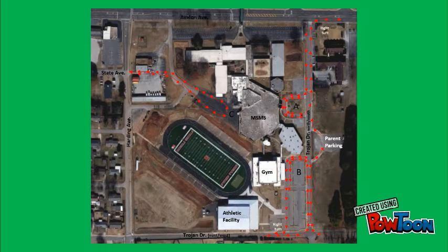Now let's talk about our afternoon pickup procedures. We have made one change from last year. The arrows on the map will show how traffic will flow for afternoon pickup. We are asking that traffic for areas A, B, and C be for moving traffic only.